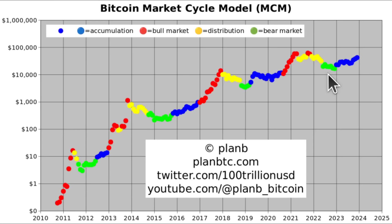Second chart is the Bitcoin market cycle model. And this is not a prediction chart, more like a detection model that gives us an idea in which phase we are. We're now in the accumulation phase, which is exactly where Bitcoin should be, where we expect it to be. And the next phase is the bull market. So we're just waiting for the red dot.